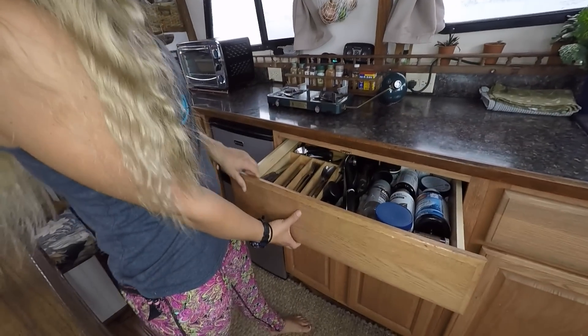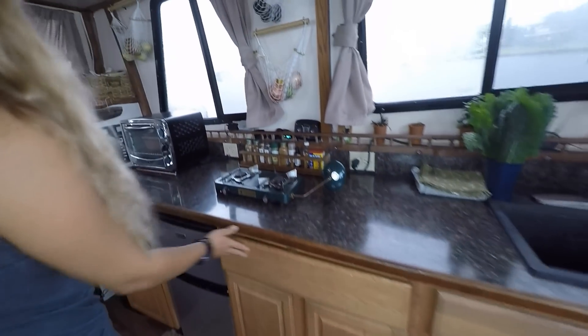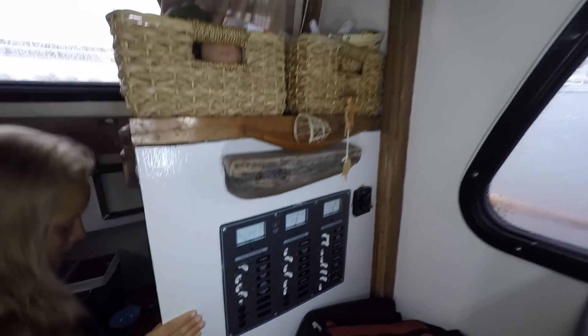In here we just have our silverware and then some of our pots and pans are down here. And then this is our electrical panel. Most of our electricity comes from solar panels, which we'll show you outside.